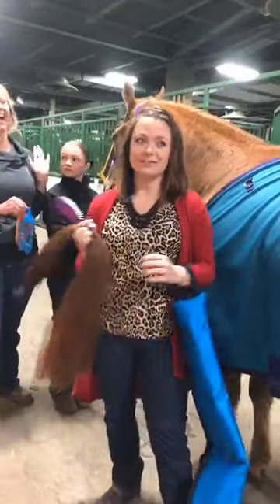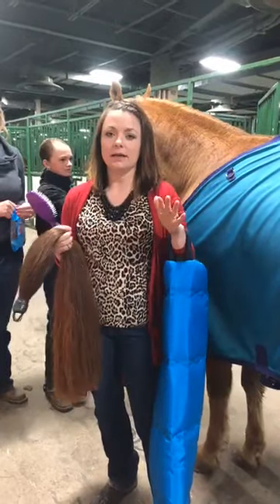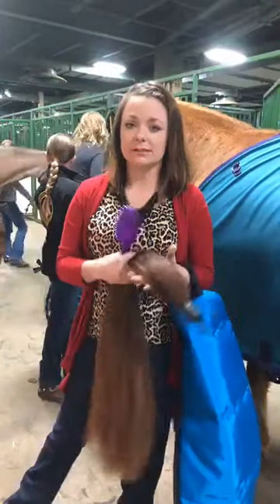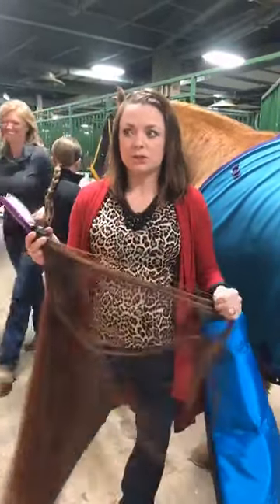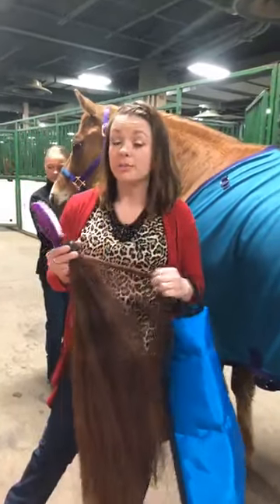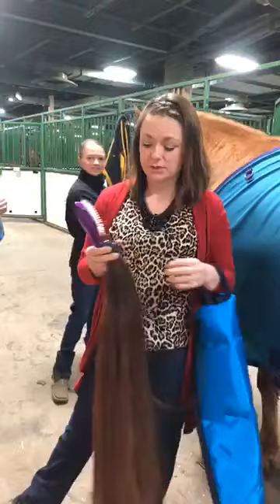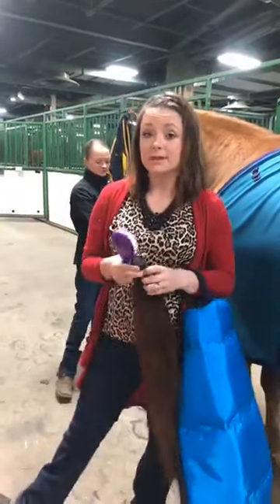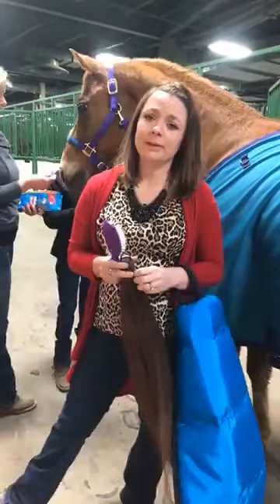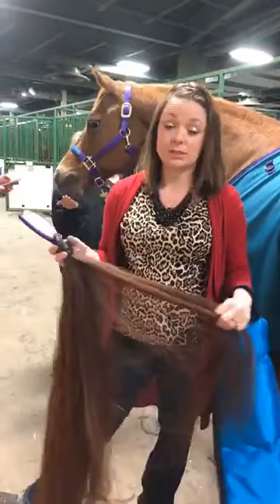So we're going to do a series of live videos on different stuff — because how would you know unless somebody told you? We're going to do some things that are probably a little bit vain but still useful, like putting in a fake tail. Do you need a fake tail? Absolutely not. But I'm guessing the majority of you who have stock horses have fake tails, and not everybody knows how to put them in the correct way. We already have some videos on how to do horse show hair, and maybe we'll do one on horse show makeup.